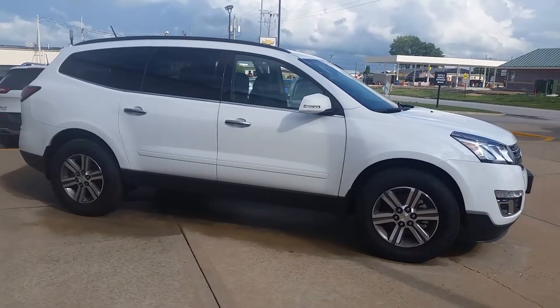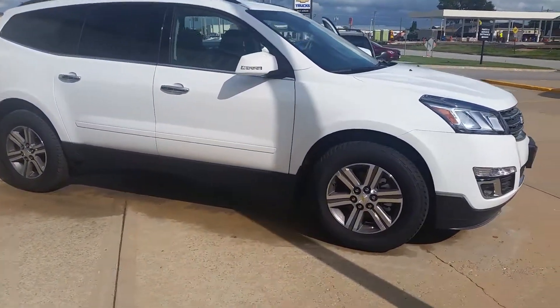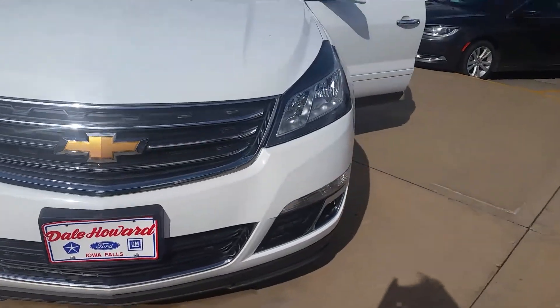Hi there, this is Jean from Dale Howard Auto Center in Iowa Falls. Wanted to send you a quick video of the 2017 Chevy Traverse 2LT option — wanted to do a quick walk around for you. Super sharp vehicle.